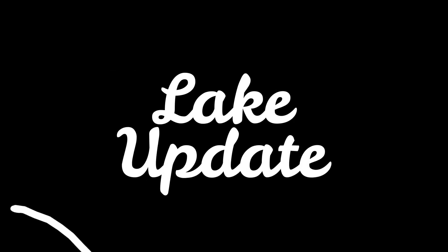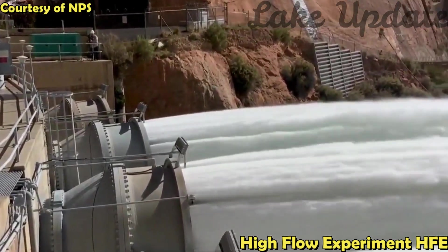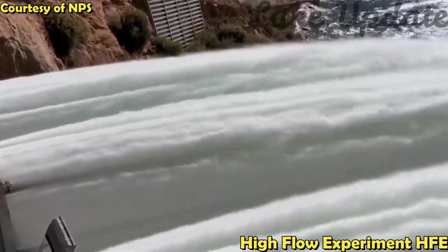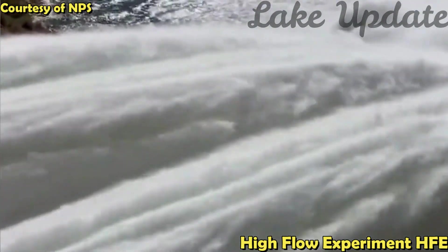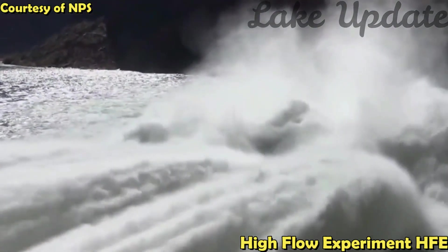Hello there and welcome to Lake Update. Lake Mead has seen a steady rise in water levels over the past few days after the release of a huge number of gallons of water from Arizona's Glen Canyon Dam. A video posted by the social media channel Las Vegas Locally shows the enormous amount of water being redistributed.